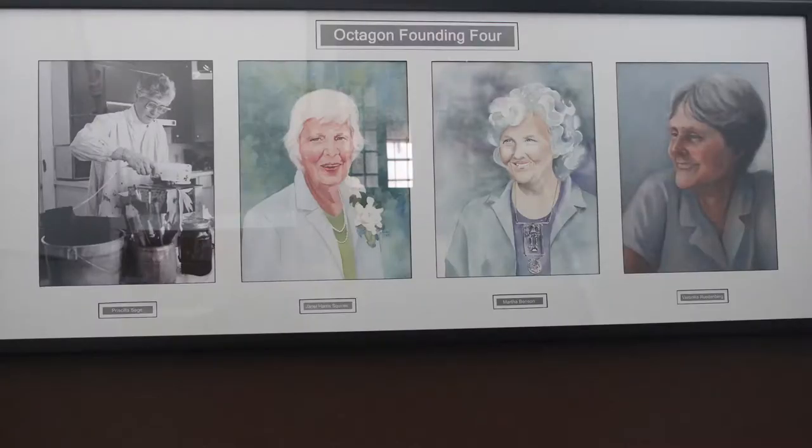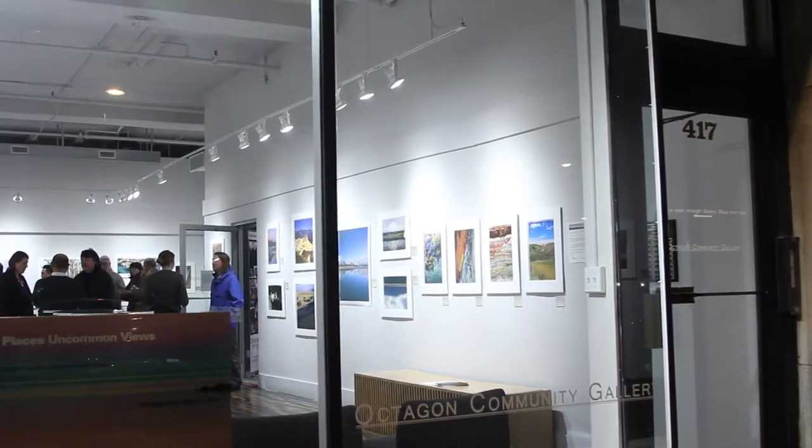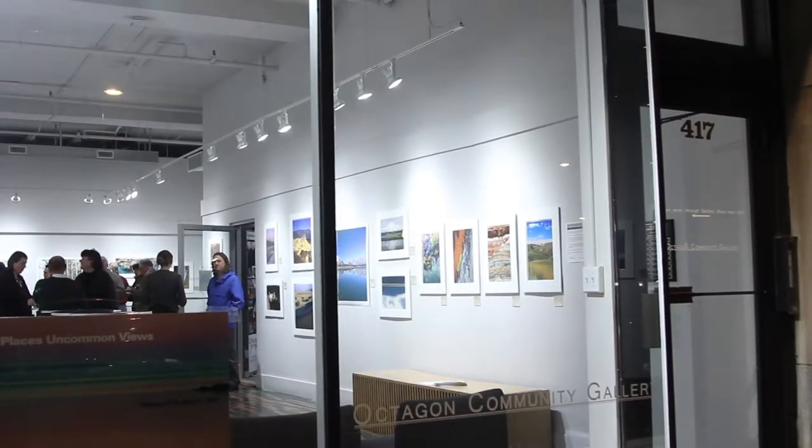The Octagon Center for the Arts is a non-profit community arts center that was started 49 years ago. It was started by a group of women who thought the community needed an art center, and it has been in this location — this 100-year-old building on Douglas Avenue in downtown Ames — since 1976.